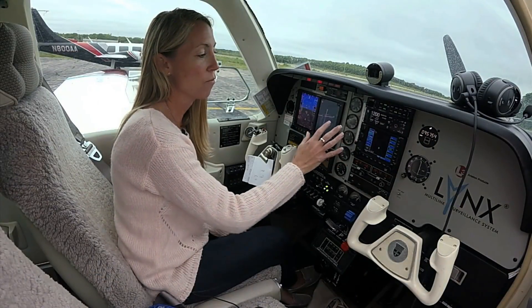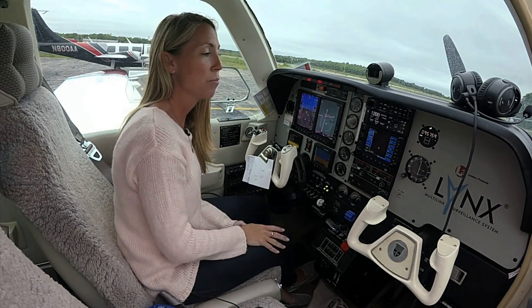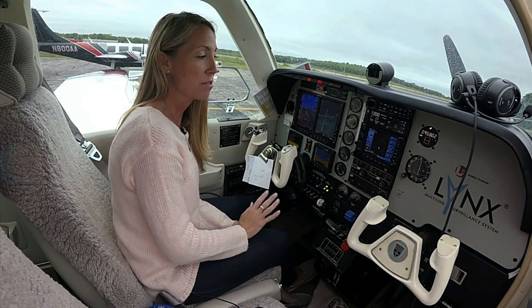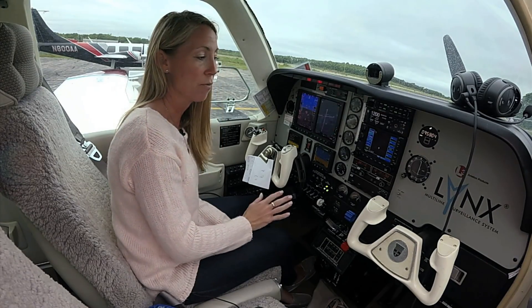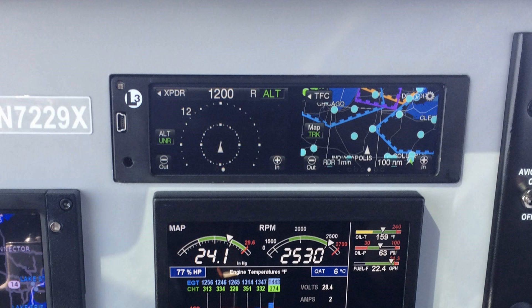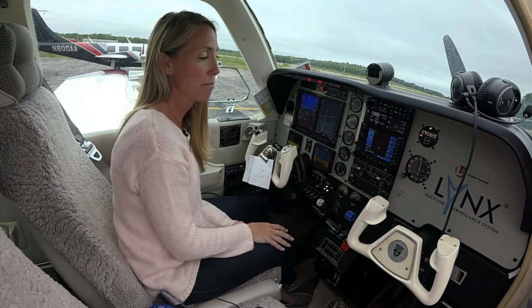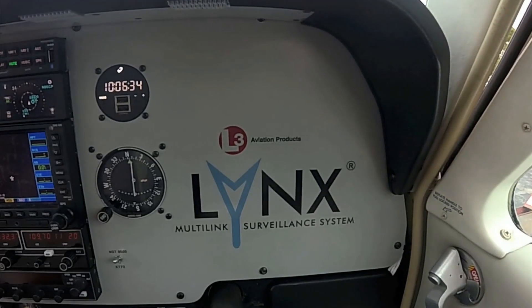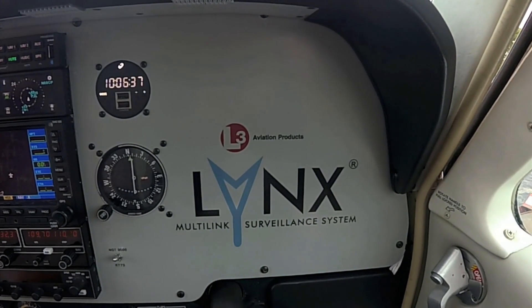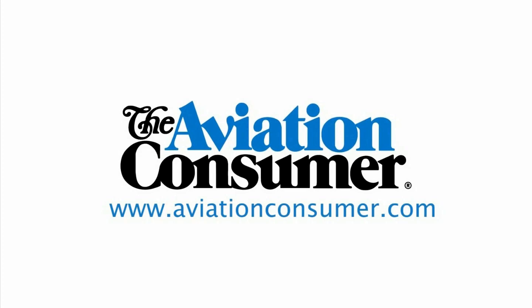The goal for this product was the least amount of modification to the panel. You can remove your existing transponder, put in the NGT-9000, and for somebody who's never equipped their aircraft with any kind of GPS navigation, you get a touchscreen moving map display. The base model starts at $6,000. It's very flexible, from the Cessna 172 all the way up to turbine-powered aircraft. You can learn more at www.L3Lynx.com.